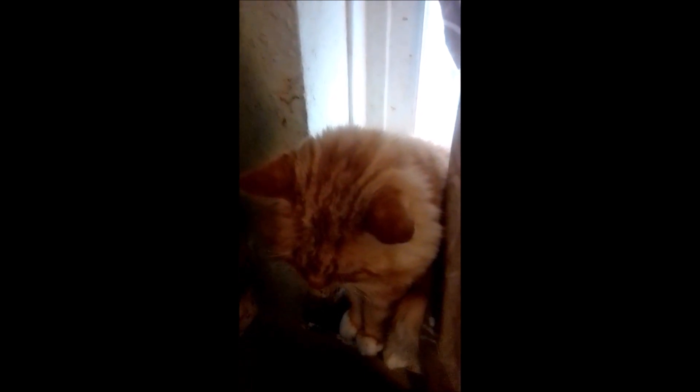He doesn't really like that and he will hit, worm away, and scratch. He doesn't like it but it has to be done, and I do that with a baby wipe.